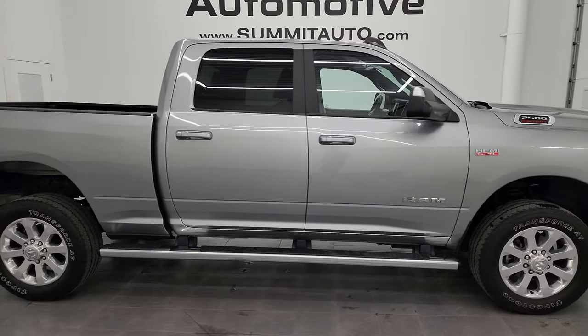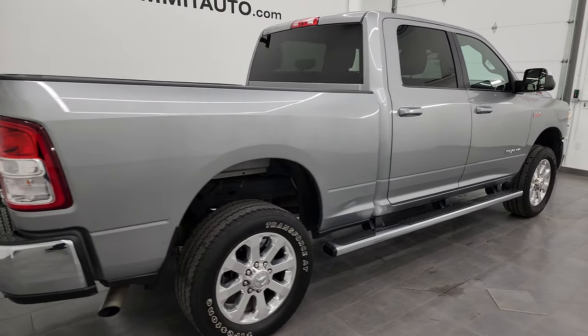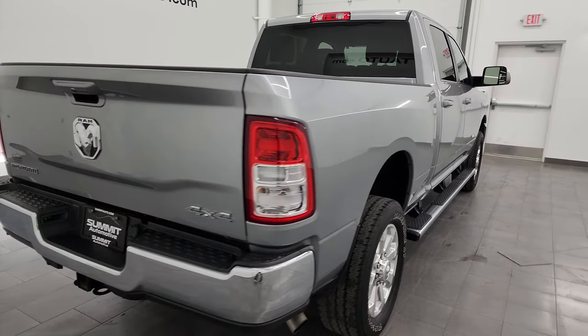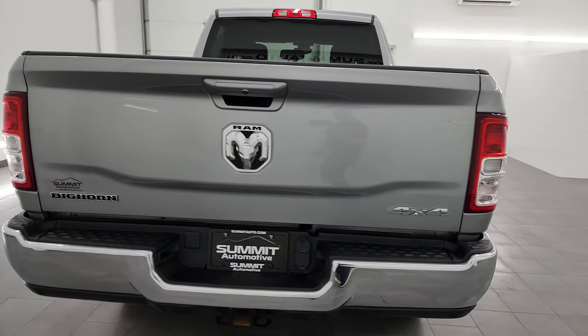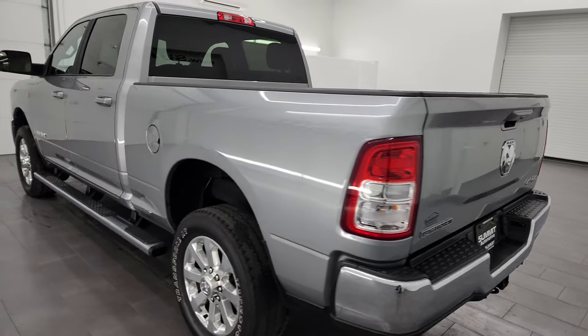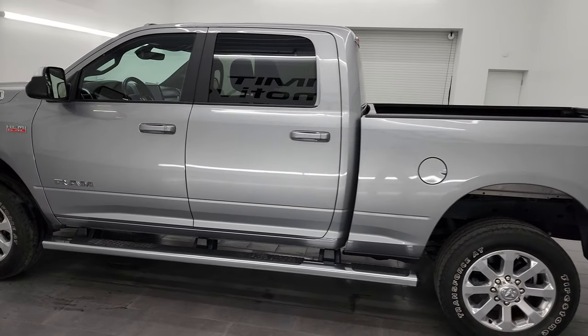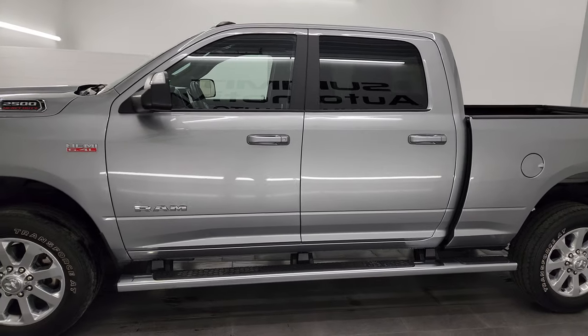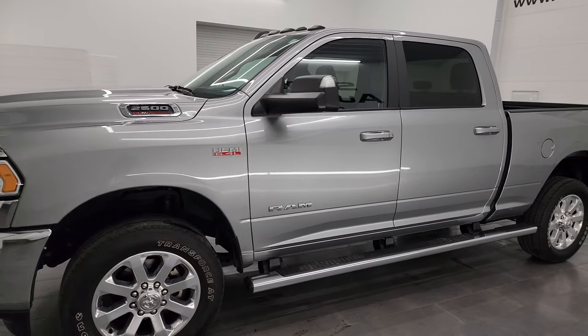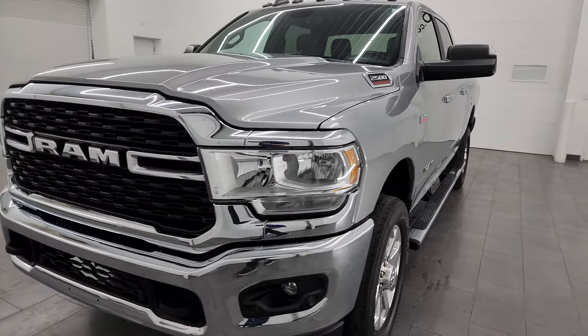This is Brett, and this 2022 Ram 2500 Crew Cab Short Box Bighorn Level 1 is stock number 14402Z. I am here at Summit Automotive in Fond du Lac, Wisconsin — your new and used heavy-duty truck and Ram headquarters.